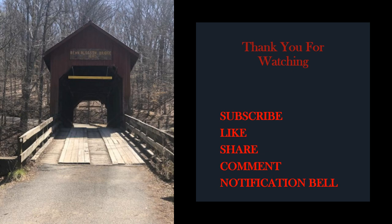Show your support by subscribing, liking, sharing, commenting, and hitting the notification bell so that you will be notified when the next Hoosier History, Legends, and Heroes video is uploaded.